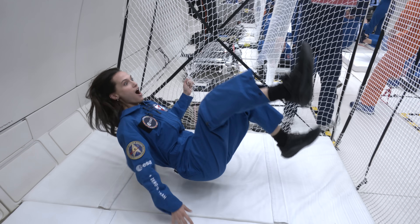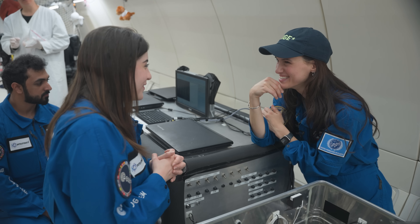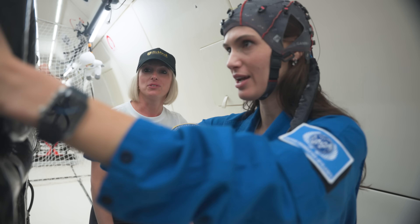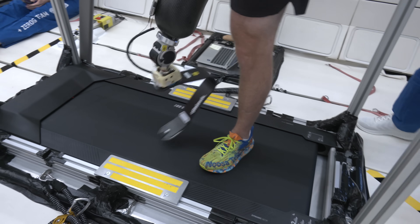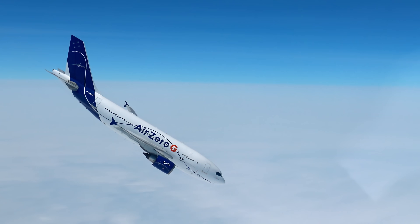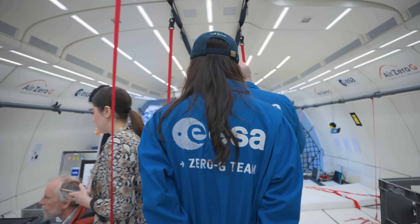I recently went on this zero-G plane to explain a big debate about gravity. And while I was there, I got this exclusive access to experiments that can only happen in zero gravity — stuff that I just knew you would love. So in this extended cut, I'm going to take you inside of this falling laboratory to show you these experiments and explore how they could be huge, if true.